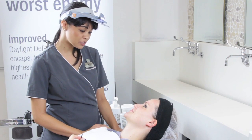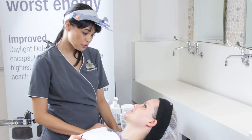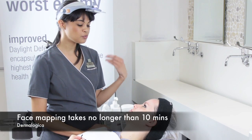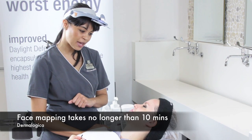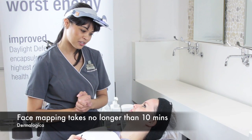So Marilee, I've done a double cleanse for you now just to remove all the makeup, dirt and debris from the skin. I'm going to go into doing a face mapping skin analysis for you now. If you just pop into our concept store to get a routine sorted, we don't have to remove any makeup — but because we're doing a microzone today, I've already done your double cleanse.